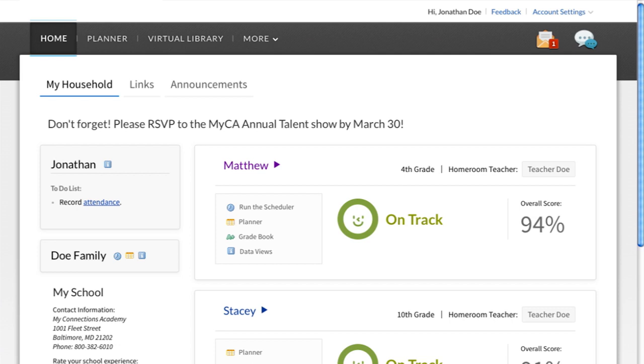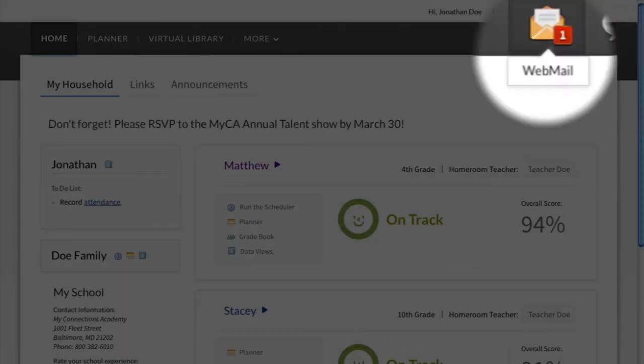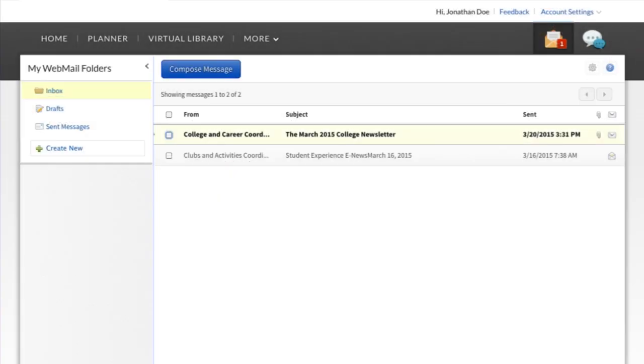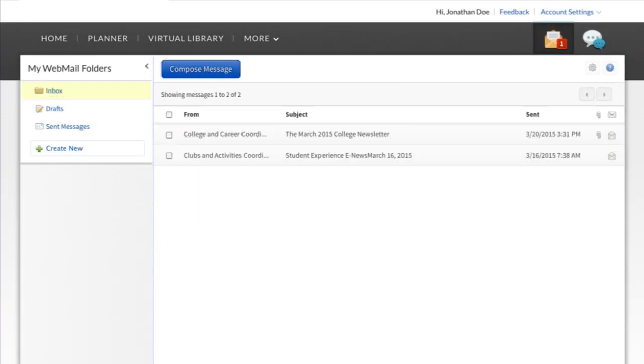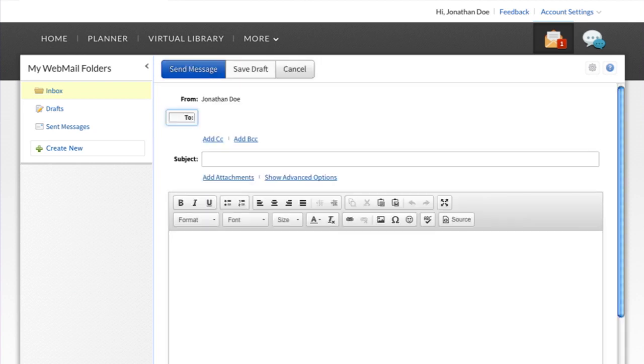Conexus also provides several convenient ways to connect teachers, parents, and students. Webmail is the internal email system. It's only available to school families and staff, keeping all communications safe, confidential, and spam-free. When parents have a question for their child's teacher, would like assistance, or want to request a phone call, they can send a quick message using Webmail.